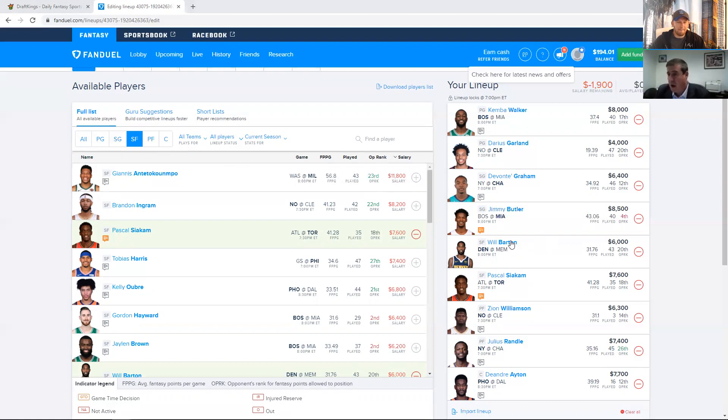Small forward — the three guys getting the most ownership are going to be Siakam, Jalen Brown, and maybe Will Barton. I originally put Will Barton in, but screw him — what has he done for us? He's just made our lives difficult. Maybe if I were going to run it back with someone on Memphis I'll try it. But I would love to just play Siakam — I think he's in a really, really good spot. Of all the chalk, maybe Brown is just as good as Siakam. Although Brown will probably be a lot higher owned on DraftKings.